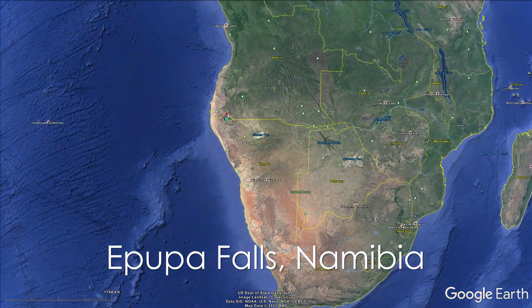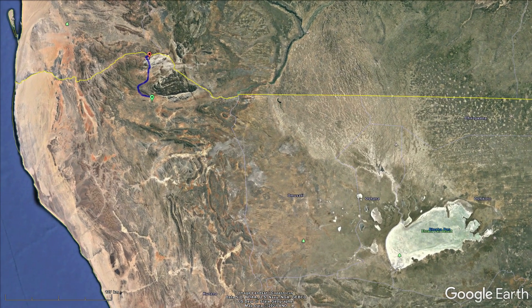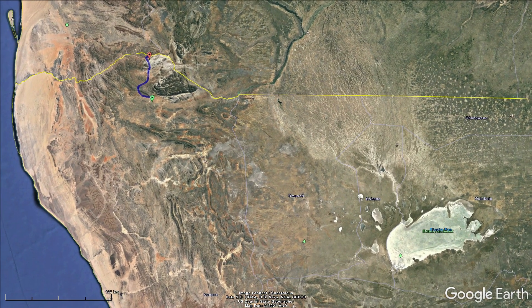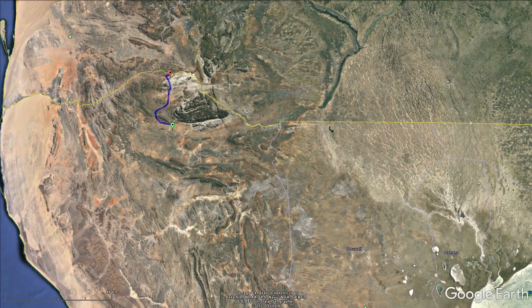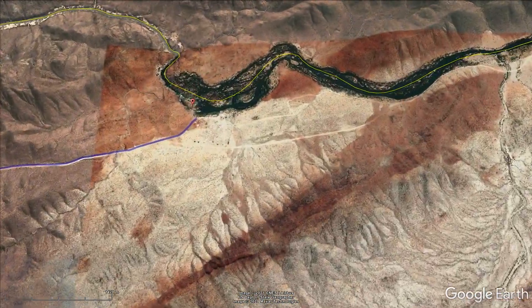Ipupu Falls in Namibia. I recently had a chance to visit this amazing place. It's quite remote and it took us two days to get there. The falls are in the Kunene River on the border between Namibia and Angola.